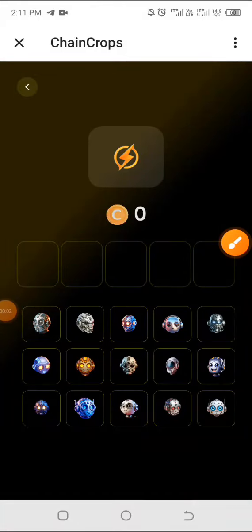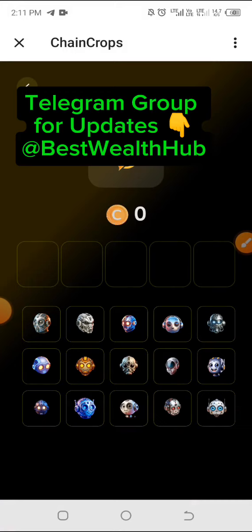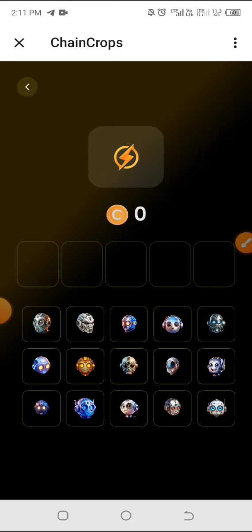Chain Crops daily combo for today, the 7th of July. Welcome to this channel. Kindly ensure you like this video, share with others, and don't forget to subscribe. Meanwhile, if you have not joined Chain Crops, just check the comment section for the link and get started immediately.